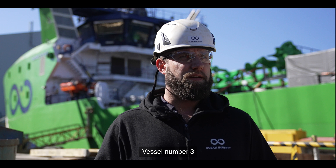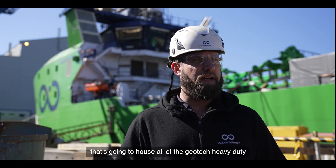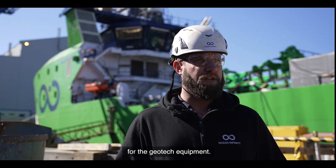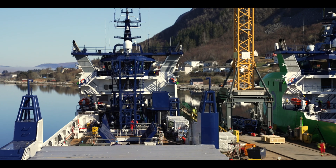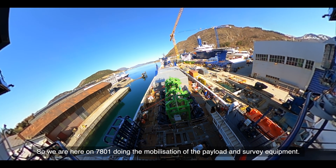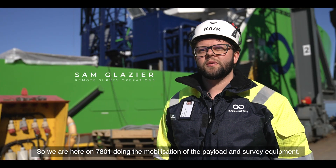Vessel number three is going to house all of the Geotech heavy duty and ultra heavy duty launch and recovery systems for the Geotech equipment. So we're here on 7801 doing the mobilization of the payload and survey equipment.